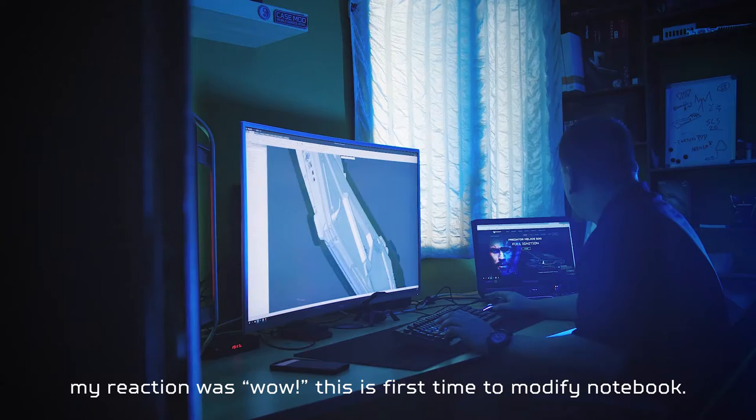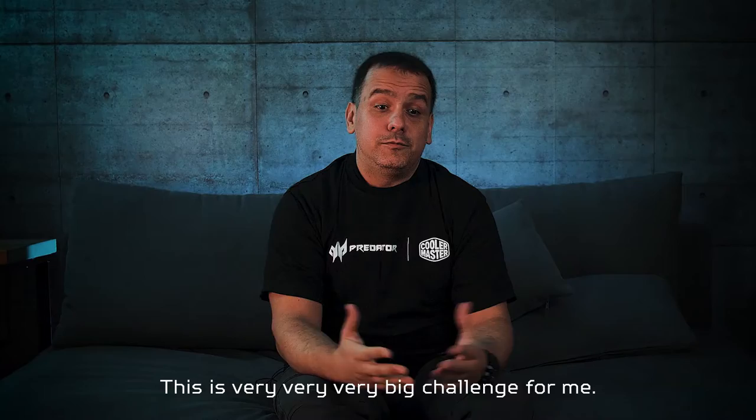The first moment when the companies called me, my reaction was wow — this is the first time to modify a notebook. I never did that. This is a very, very big challenge for me.